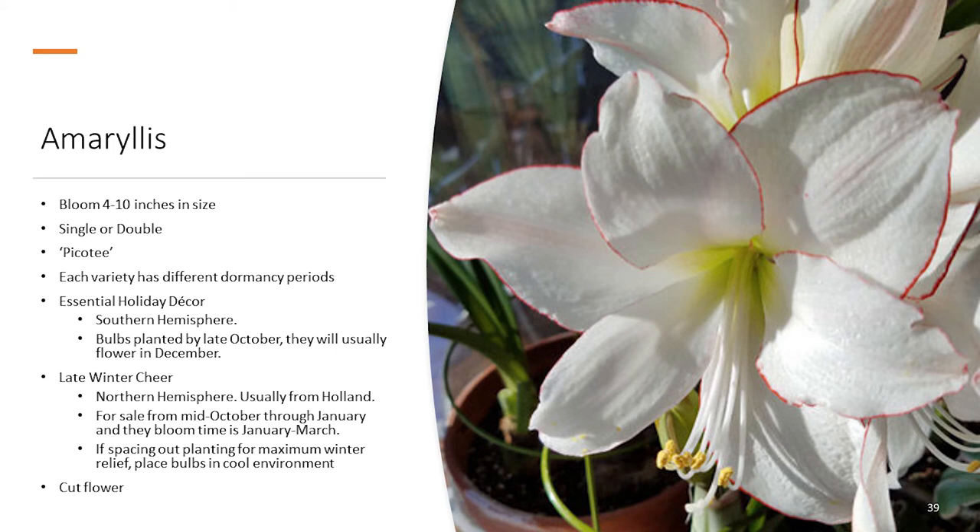Amaryllis is often used as common holiday decor, but many folks actually grow amaryllis in their homes throughout the winter months. They can also be grown outside, which we'll get to. For the most part, we tend to see them grown and sold as a major nursery sales item for this time of year. They also produce a spectacular cut flower.